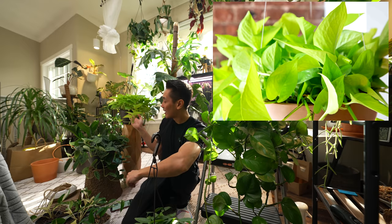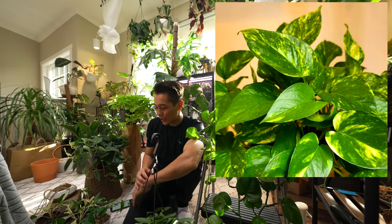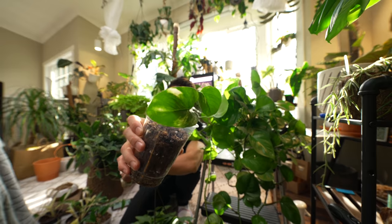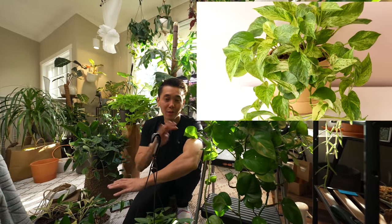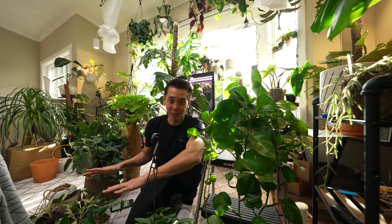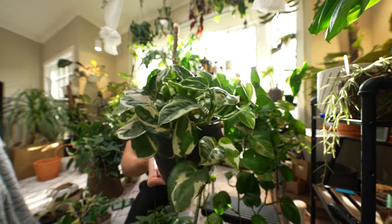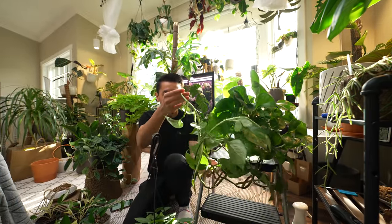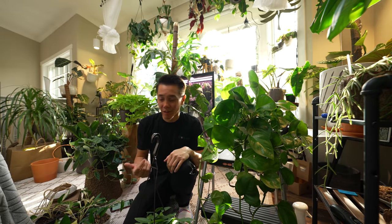There's a neon, which is this one back here. There is the jade, which is in my terrariums — I don't want to take it out. The golden, which is really high up, but I did take a cutting so you can see it. And then there is the marble queen, which I don't have. From those four strains, the University of Florida cultivated and hybridized a bunch of other strains — like the pearls and jade, and the Njoy right here. Njoy is absolutely beautiful. And we got the global green Pothos right here.